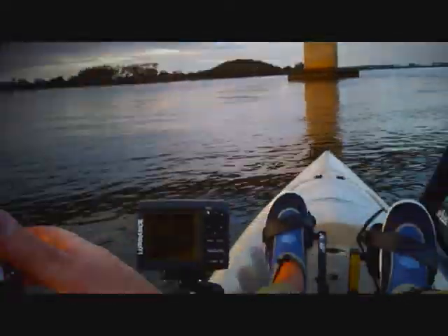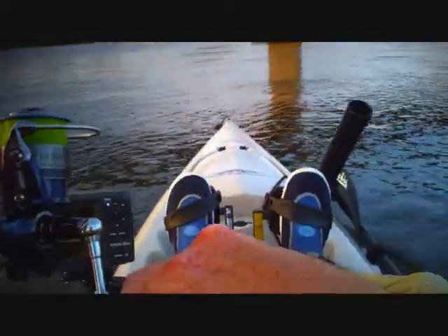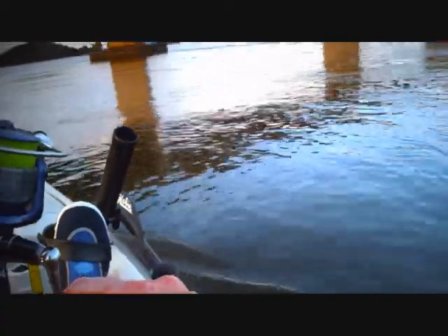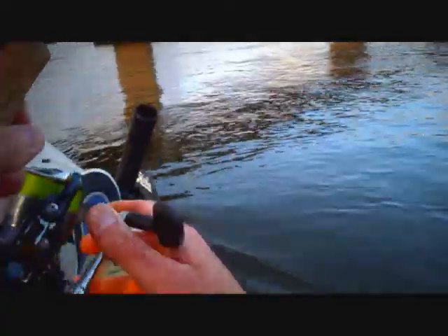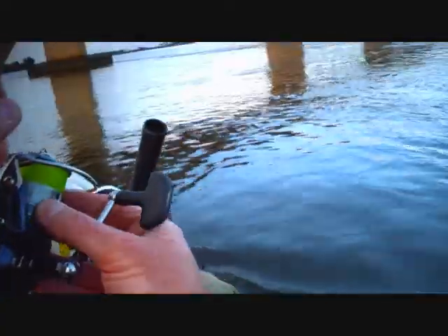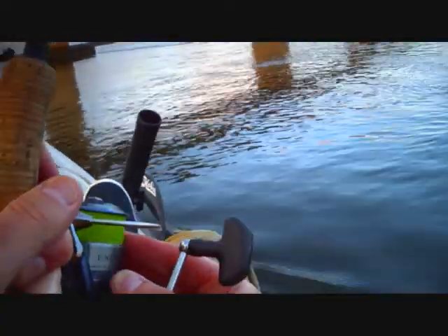There's a nice one. I put the heavy gear away and I've gone to the light fly gear, and it's just laying down in the current.